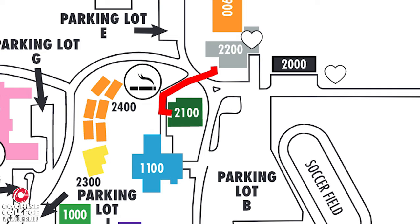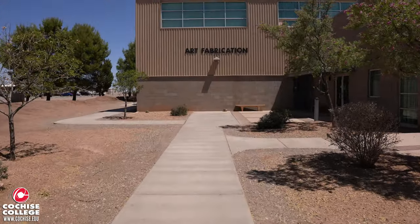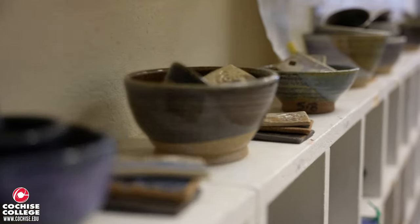Headed across the street to Building 2200 is the Art Fabrication Building. This is where most of your art and welding classes will be held.